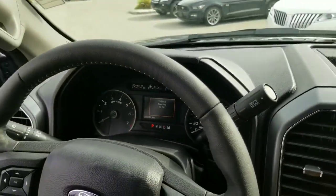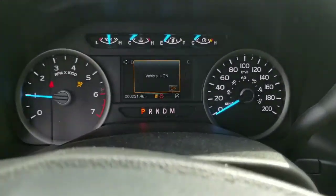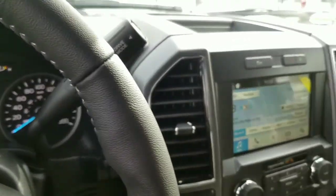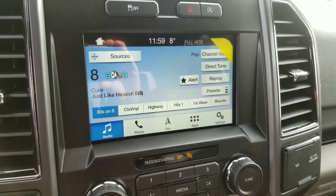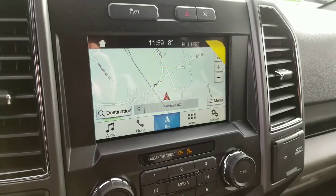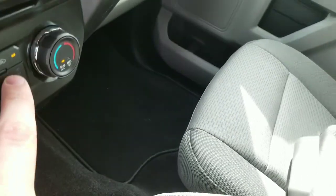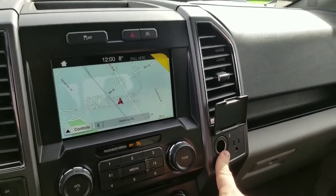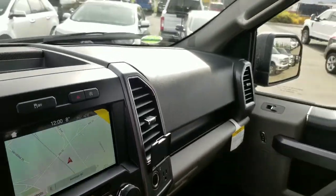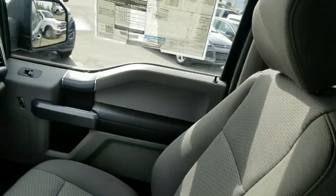We'll go ahead, put the key in, and start it up. We do have a leather-wrapped steering wheel here — very comfy. Nice big display in front of us, and we also have the SYNC 3 infotainment system. This one does also have navigation for all of Canada and the USA, so great for traveling around. We also have heated seats — these are cloth seats. The heat is quite nice; there is no air conditioning on the seats, but that's to be expected with the cloth interior. Worth mentioning on these trucks is the addition of SYNC Connect and FordPass — apps you can download on your phone that will allow you to remote start your truck, lock it, or unlock it from wherever you have cell phone service.